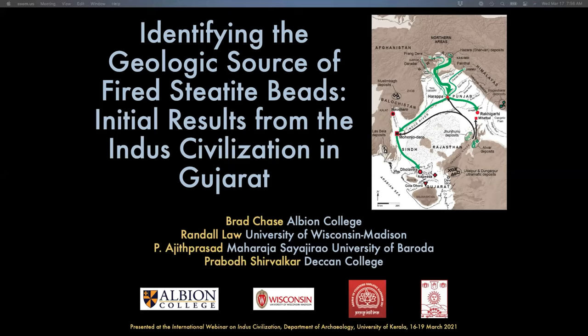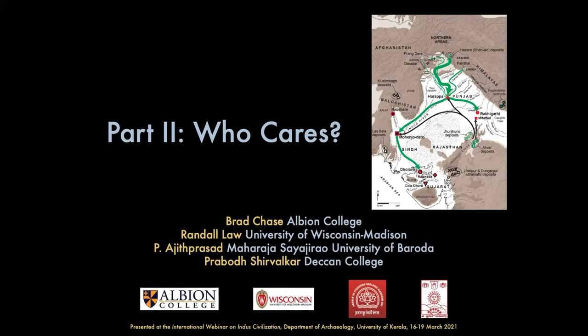I'm going to step in here for part two. As Randy said, this is something we've been thinking about and talking about for a couple of years and it's all finally coming to fruition. What I take from Randy's work is that this is complicated. We've had to really work out the methodology to demonstrate that it's possible to source these beads geologically. And now that we can, we have to ask ourselves the question: who cares? Why does it matter that most white steatite beads came from a very restricted set of sources in northern Pakistan?